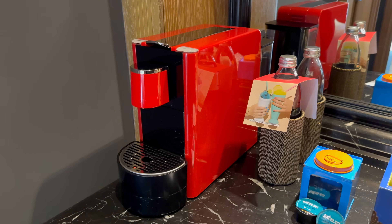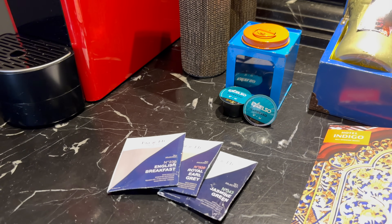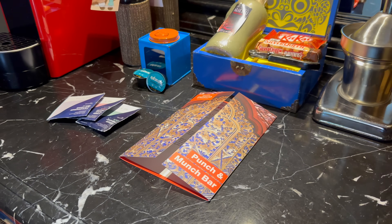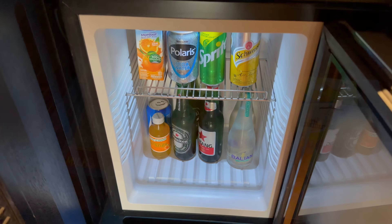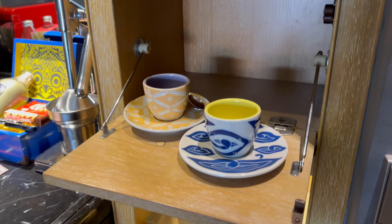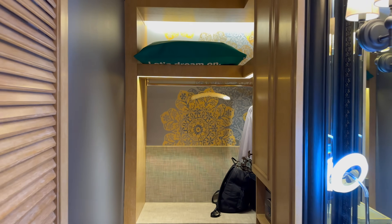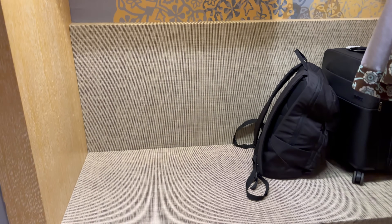The minibar was a bit chaotic, but stocked well enough. I am really curious what percentage of guests actually use an orange press when they go on vacation. The closet is to the side of the entryway and is a good size — plenty of hanging space as well as open space for baggage, and a very well-lit vanity to the side.